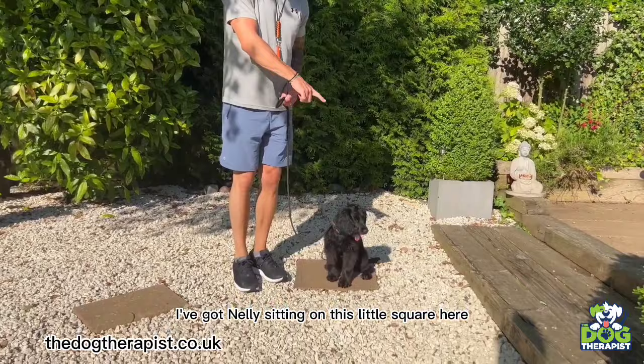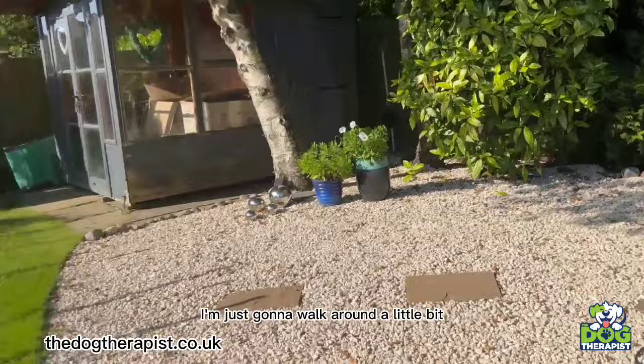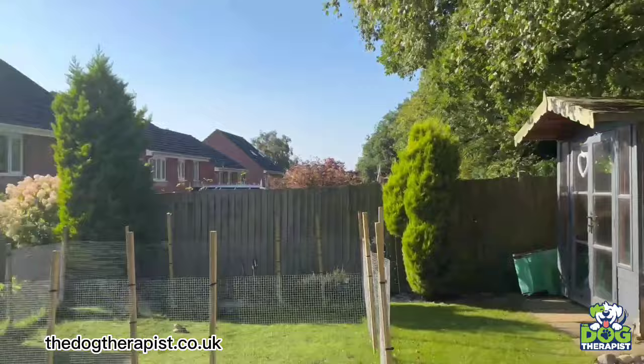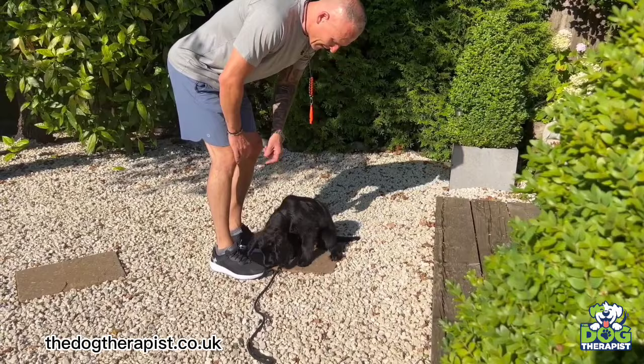I've got Nelly sitting on this little square. I'm using it because I can see immediately if she moves even one paw. We'll keep the lead on for this one. Stay. I'm going to walk around — sometimes I'll leave her, sometimes I'll recall her. This time I'll give her a treat because she's done well. Good girl, good girl.